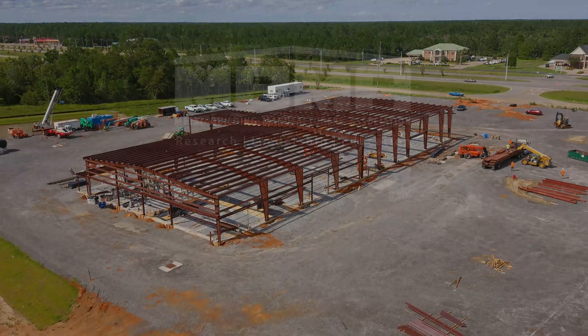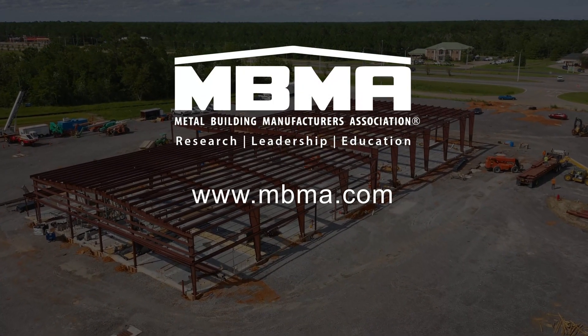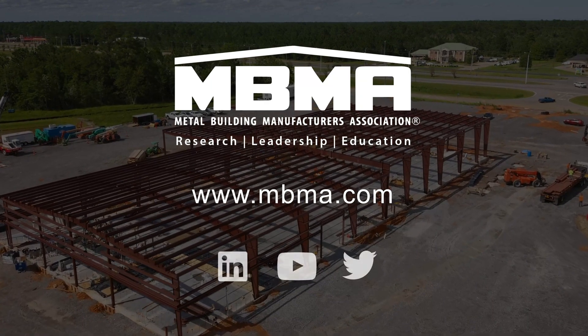We chose a metal building because of the cost of construction, ease of building, and the versatility to be able to do the things we needed to do during construction. To learn more about metal building systems, visit MBMA.com and follow us on social media.